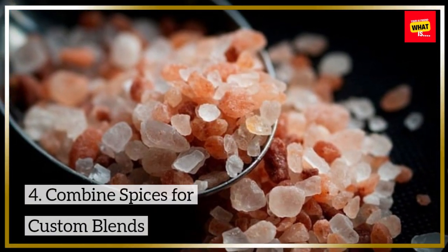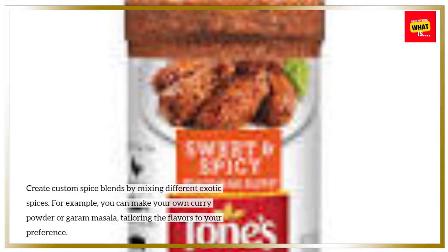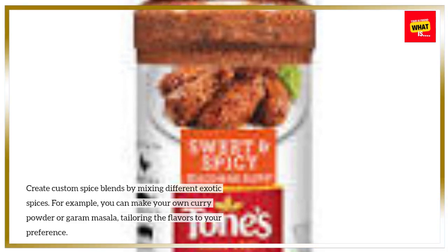Combine spices for custom blends. Create custom spice blends by mixing different exotic spices. For example, you can make your own curry powder or garam masala, tailoring the flavors to your preference.